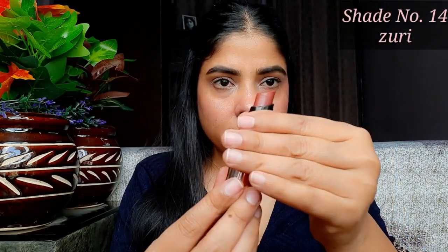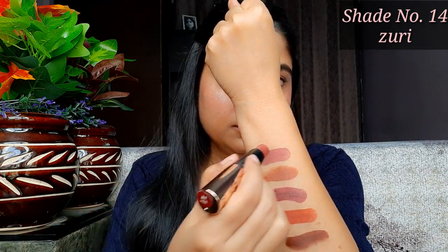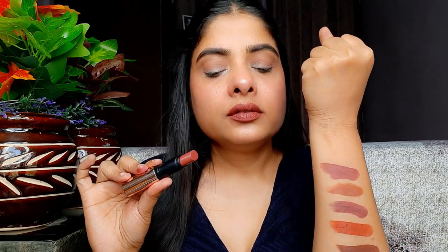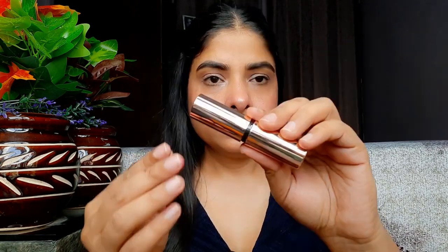Ye shade bhi medium skin pe, dusky skin pe, aur fair skin pe bohut hi zyada sundar lagega. Next shade jo hai woh hai 14 Zuri. Ye bhi mera favorite shade hai is collection mein, kyunki ye bilkul perfect nude hai — pink ka halka sa hint hai, matlab brown aur pink mix hai. Meri lips pe ye kaafi zyada sundar laga — 'my lips but better' wala shade. Inka jo formula hai, lagate hi kaafi zyada creamy aur buttery feel hota hai, aur thodi der baad bilkul matte mein set ho jaati hai — bohut hi zyada comfortable.